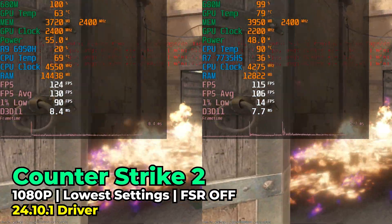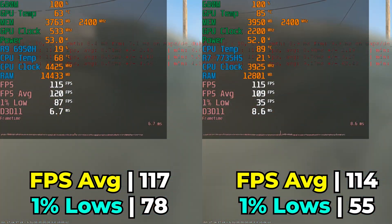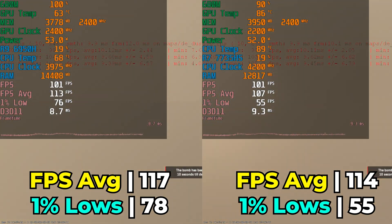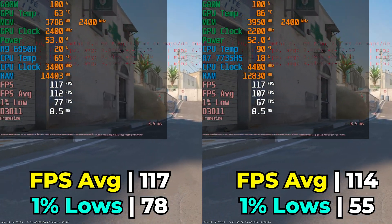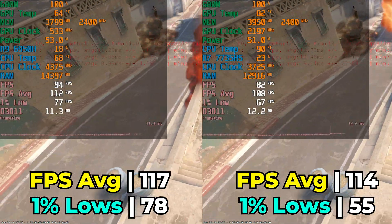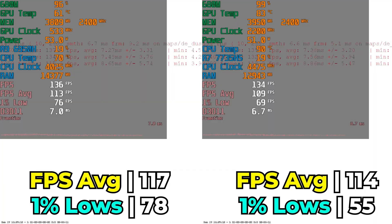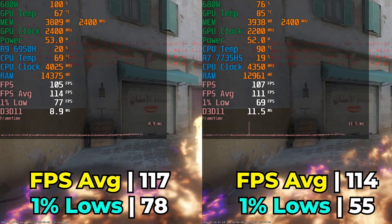I also took a look at Counter-Strike 2 running with a built-in benchmark map from the workshop. Keep in mind this isn't going to be indicative of performance in an online match — since this is offline, the CPU has to do a lot more rendering, making it essentially a worst-case scenario. But it lets us consistently compare the two systems. And again, over three runs consistently, the 6950H was just giving better performance specifically on those 1% lows. So a very interesting result where they're either really close or the 6950H has a pretty noticeable lead in 1% lows.